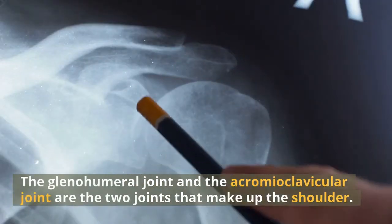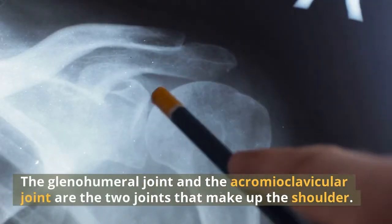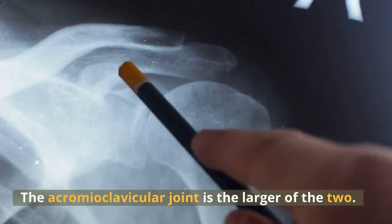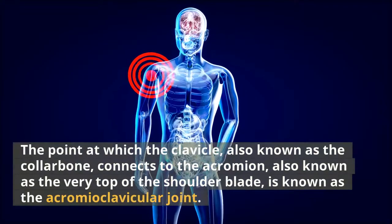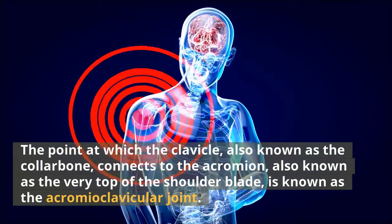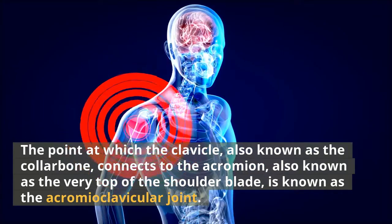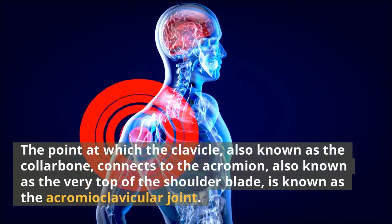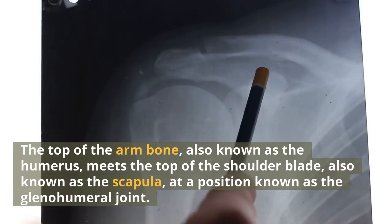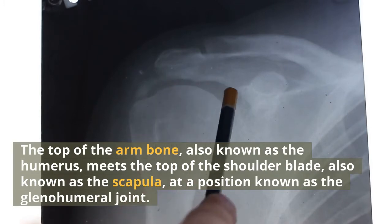The glenohumeral joint and the acromioclavicular joint are the two joints that make up the shoulder. The acromioclavicular joint is the larger of the two — it is the point at which the clavicle, also known as the collarbone, connects to the acromion, also known as the very top of the shoulder blade. The top of the arm bone, also known as the humerus, meets the top of the shoulder blade, also known as the scapula, at a position known as the glenohumeral joint.